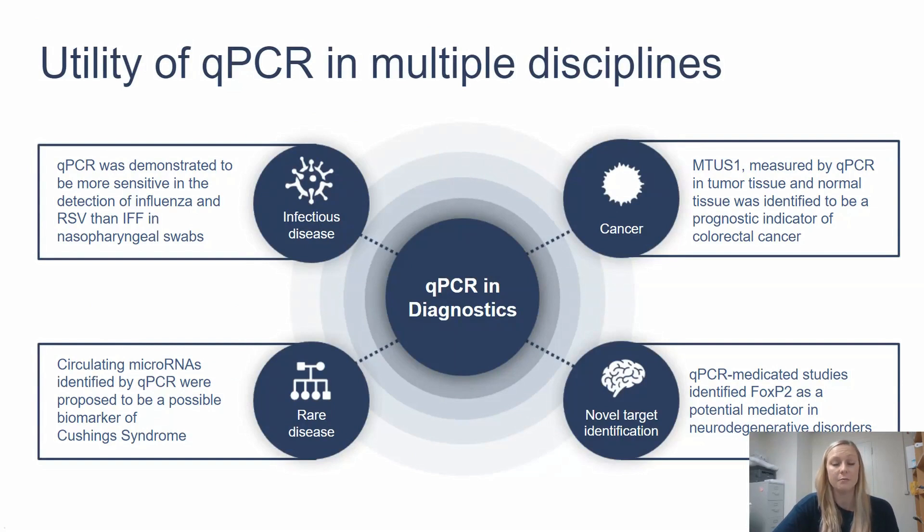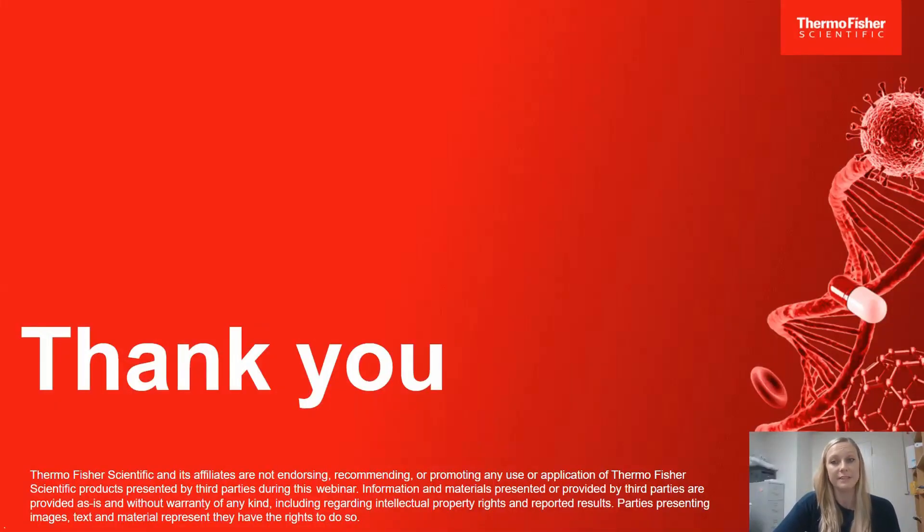While I've been speaking from an infectious disease standpoint, I wanted to discuss other disciplines where custom assays can be beneficial. qPCR has been extensively used in research to aid in making new discoveries — for example, in cancer research, qPCR was used to measure MTS-US1 in tumor and normal tissues and was identified as an indicator of colon cancer. Beyond research, the Applied Biosystems and Thermo Scientific qPCR ecosystem could be utilized to produce top quality assays providing actionable data for physicians treating patients in oncology, rare disease, and other disciplines. Thank you for joining me today, and I hope I've provided some helpful insight into products that can help you take your next step in your molecular diagnostics goals.